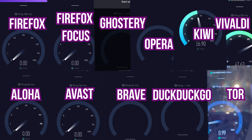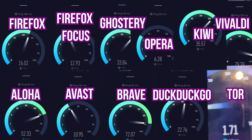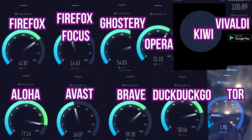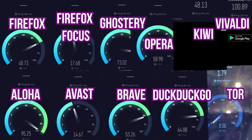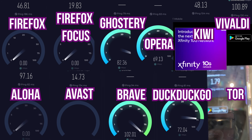So how did these do in terms of speeds? All of these were tested at the same time on 5G here in Denver, and here they are all side by side. You can see that only a couple of them tracked around 100 Mbps down, and many of them sat between 50 and 80 megabits download speed, while a few of them were pretty slow.